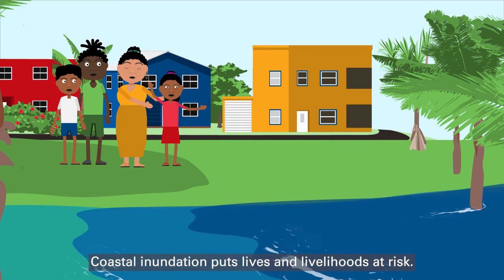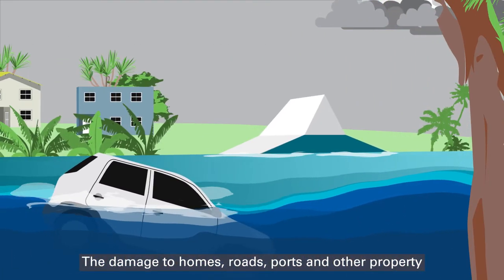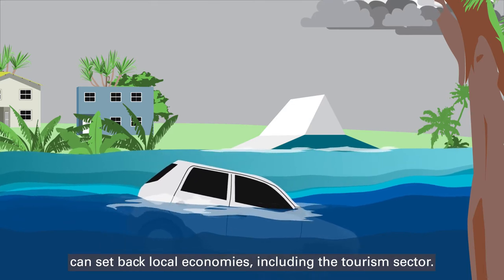Coastal inundation puts lives and livelihoods at risk. The damage to homes, roads, ports and other property can set back local economies, including the tourism sector.